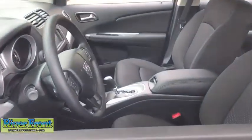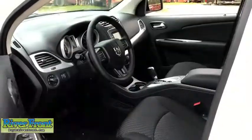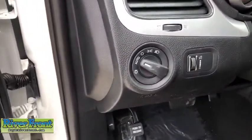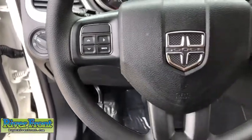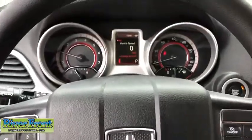Cruise control, MP3 player, trip computer, power windows, remote power door locks, daytime running lights, tachometer, speed proportional power steering, cargo area light, center console, rear view camera, engine immobilizer, tire pressure monitoring system, ambient lighting.